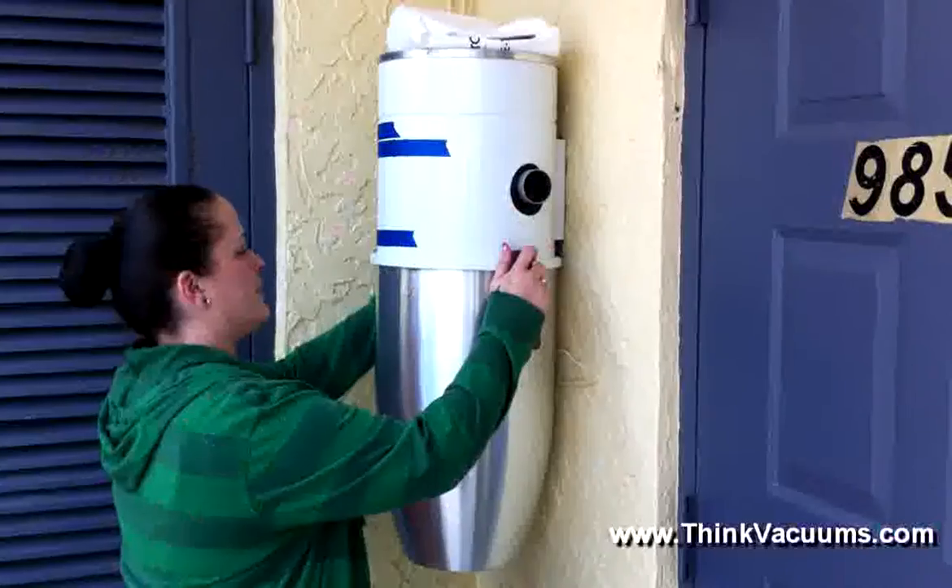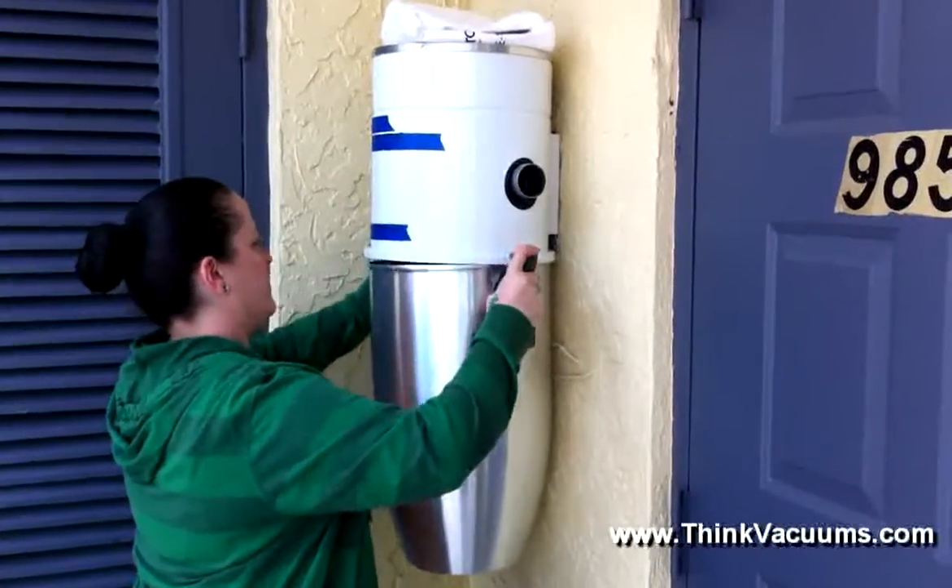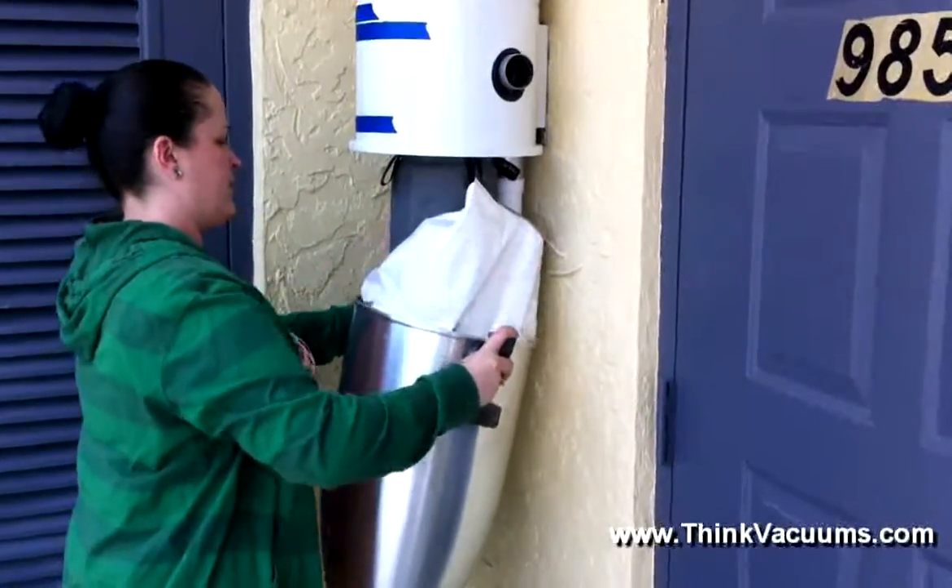The great thing about a proper bag system is that it offers protection against 99.9% of harmful allergens. When you remove the bag from a bag system, dirt and other waste is contained in a sealed inner liner. Bagged central vacuums offer sealing gaskets that trap in dirt and protect you from breathing in any hazardous airborne material.